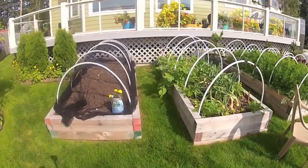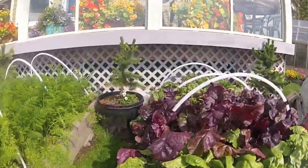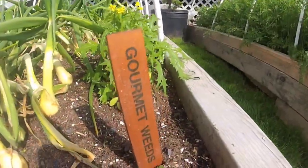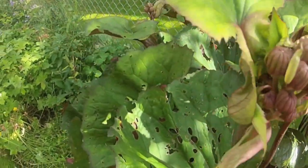Why hoops? In winter, they're covered with plastic to prevent the soil from becoming waterlogged and frozen in a block. In spring, she drapes them with white fabric to protect seeds and young plants. In summer, the fabric keeps out the root maggots.